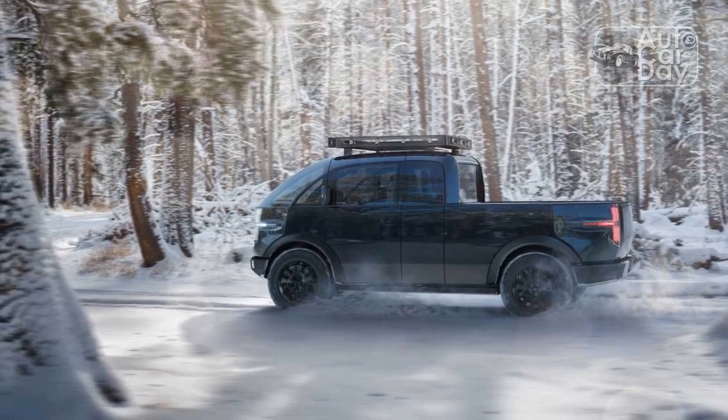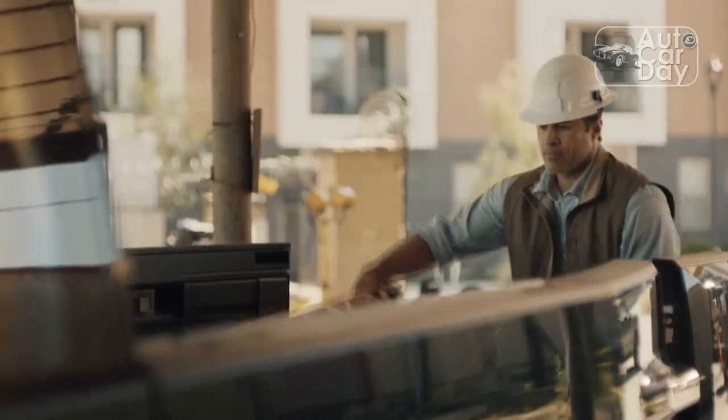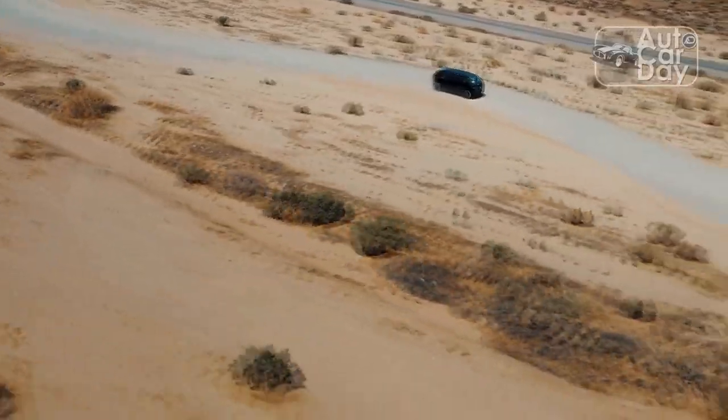As GM does with the ISV, Canoo's entry reuses the vast majority of the chassis parts that underpin its last-mile delivery LDV and Lifestyle Vehicle vans, with certain modifications.